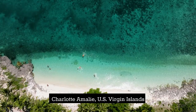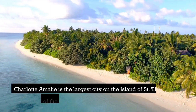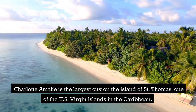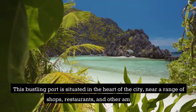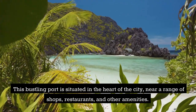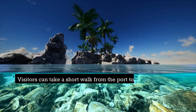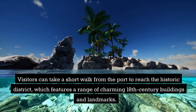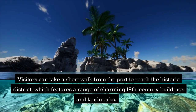Charlotte Amelie, U.S. Virgin Islands. Charlotte Amelie is the largest city on the island of St. Thomas, one of the U.S. Virgin Islands in the Caribbean. This bustling port is situated in the heart of the city, near a range of shops, restaurants, and other amenities. Visitors can take a short walk from the port to reach the historic district, which features a range of charming 18th-century buildings and landmarks.